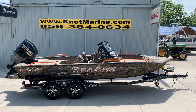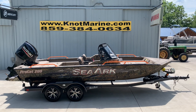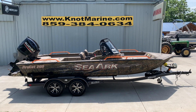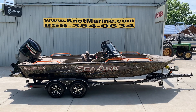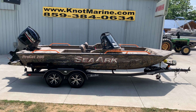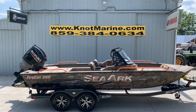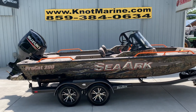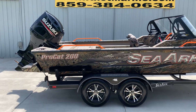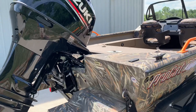Folks, Robbie here at Knott Marine bringing you a beautiful 2021 SeaArc ProCat 200. This one is loaded with options. It is amped orange — as you can see, that orange really sets that shadow grass off. It's got a beautiful Marine Master trailer under it with a deluxe trailer package, and the boat is powered with a Suzuki 200.